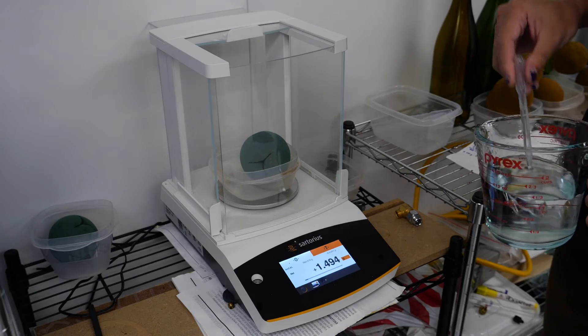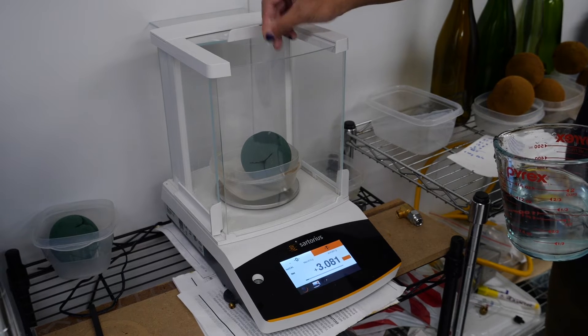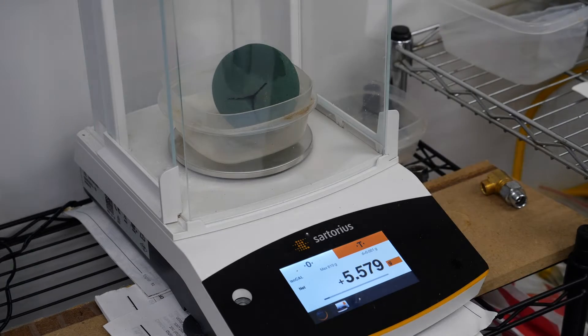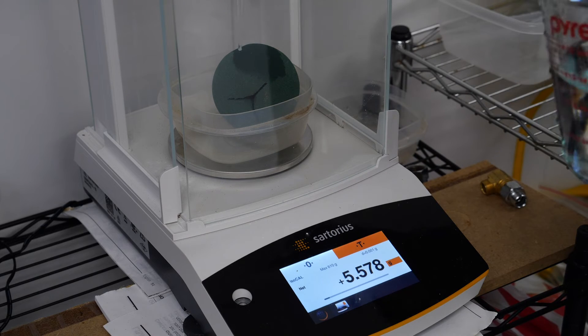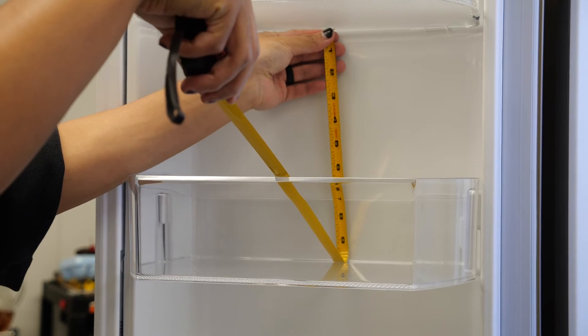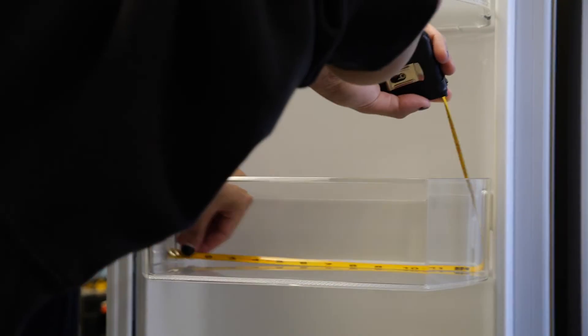To test how good the crispers are, we add water to floral foam balls and then use precise weight measurements to see how quickly they dry. This gives us a calculation to see how well the crispers retain moisture, aka humidity. We also measure the actual usable storage space of the refrigerator and freezer compartments.